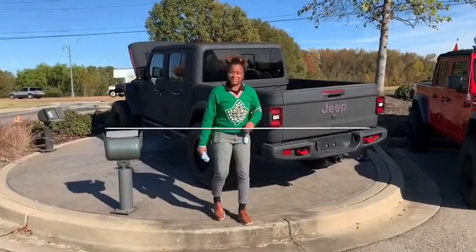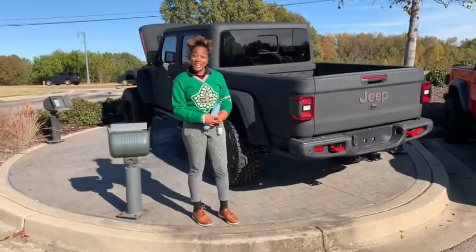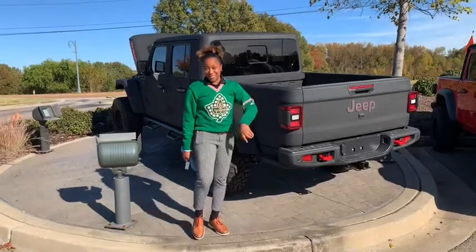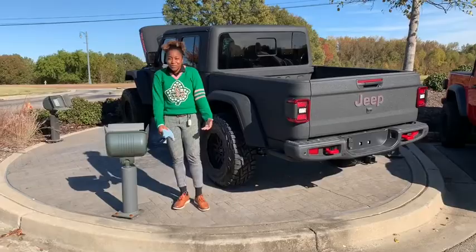Oh hey, what's up? It's CJ with Carville Jeep here. It's a Gladiator — a 2020 Jeep Rubicon Gladiator with Kevlar coating. Man, how cool is that?